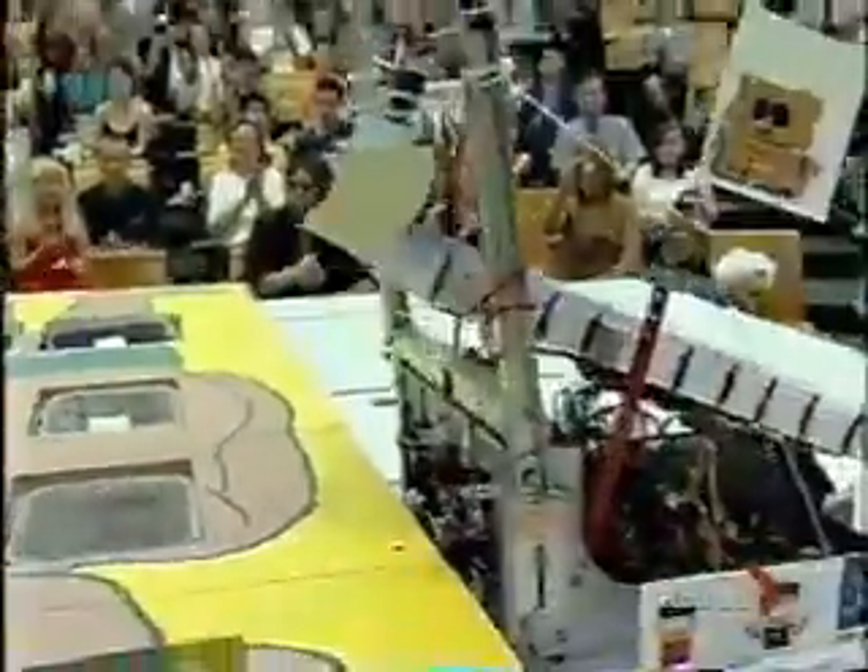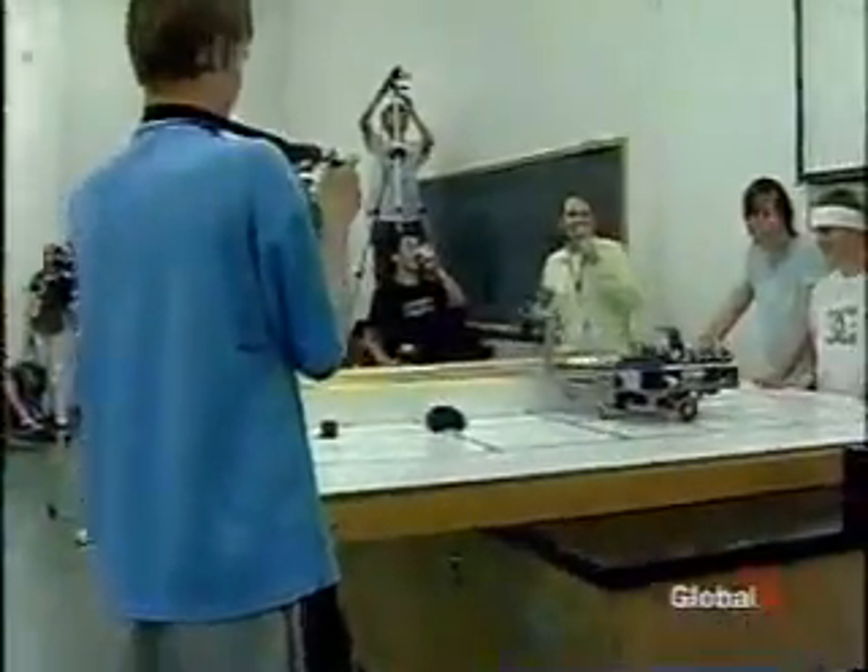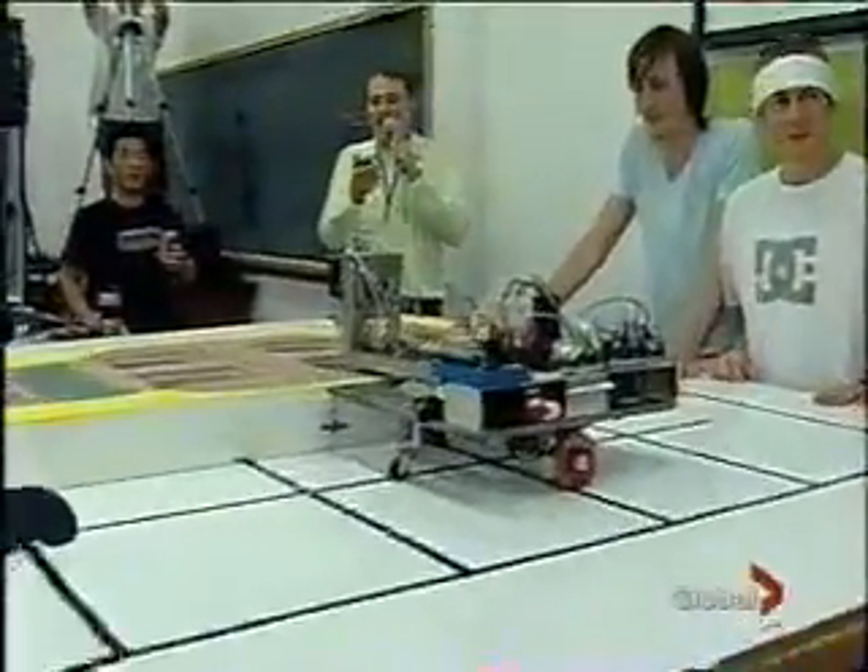These students are given a chance to learn some technical skills so that when they go off into local BC economy companies and continue to develop the next generation of iPods, the next generation of hybrid vehicles, then they're well-equipped.